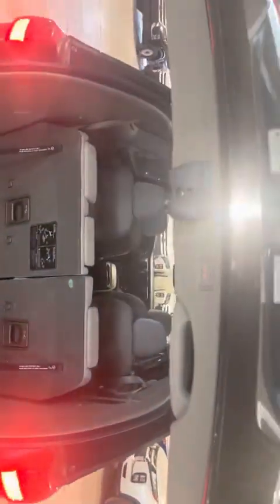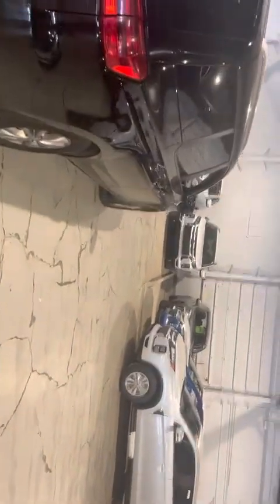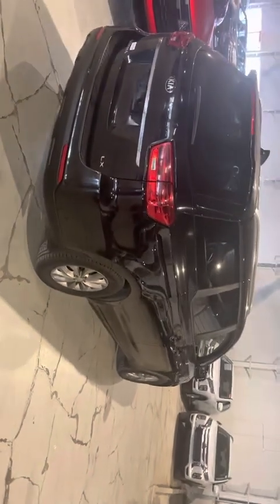Just closing the trunk here, you do have a button to close it and you can set it to the height you'd like. And this was our 2019 Kia Sedona LX in black.